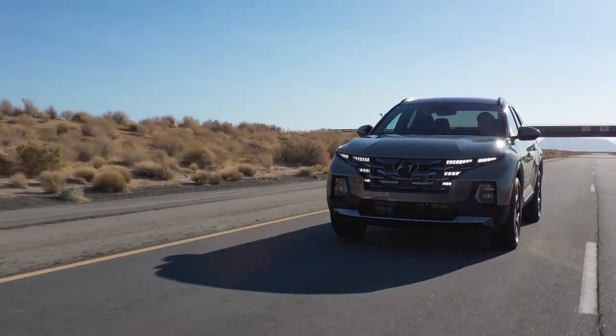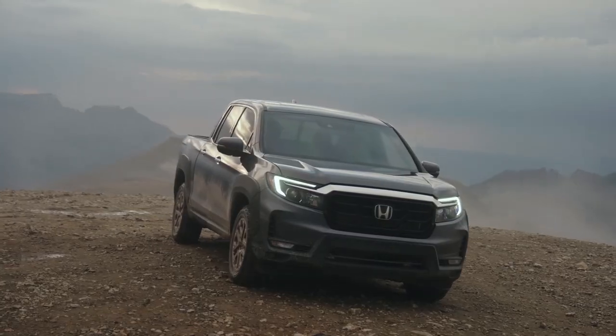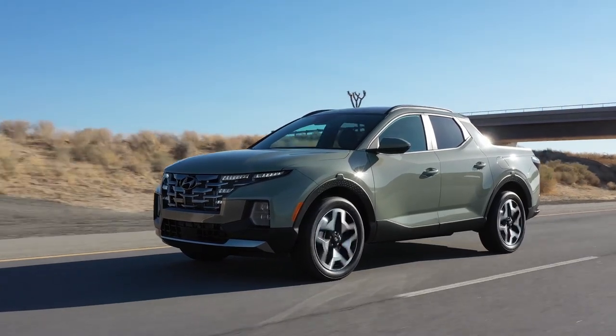If you want to know everything there is to know about the latest generation of small trucks — which include the Ford Maverick, the Hyundai Santa Cruz, and the Honda Ridgeline — make sure to stick around to the end of this video. Although there are some major differences between these three trucks, one thing they all have in common is that they're all based on unibody construction with crossover SUV-based platforms.